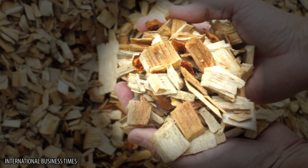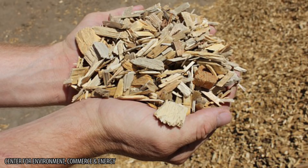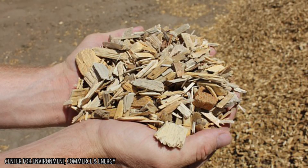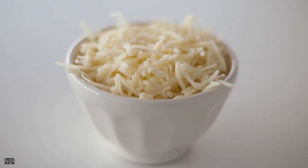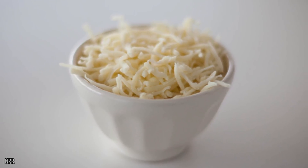Powdered wood pulp is actually thought to be an advantage over other products because it's natural and repels moisture. This means that food manufacturers are using wood pulp instead of artificial ingredients because they think it's better for us.